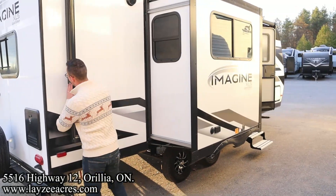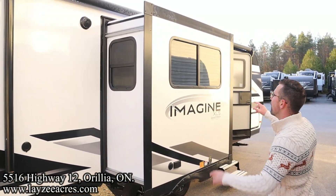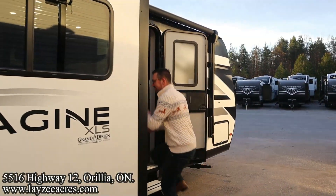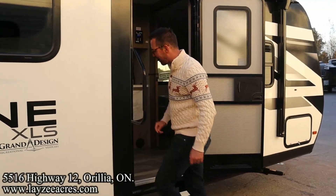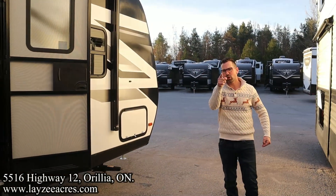Our electric awning starts here and goes all the way forward, covering our main slide. We've got outside speakers, a big door-side window, three-step entrance with a lend-a-hand grab handle, and Arctic insulation. Let's head around to the other side of the pass-through with Mr. Hannelmeyer.